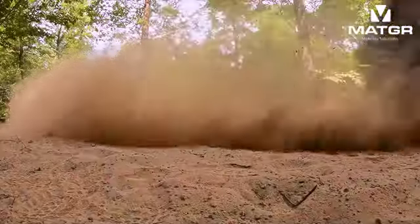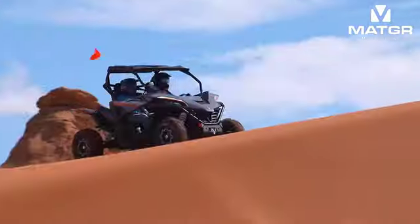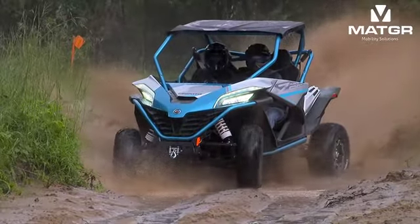You don't need a pricey, big-brand machine to experience a bold new adventure. Just get in the saddle of a Z-Force, then get out there and experience more together.